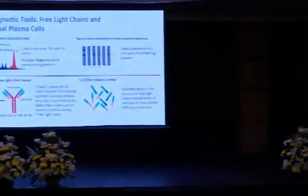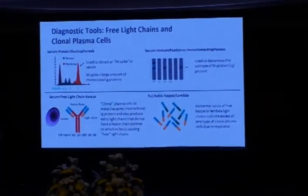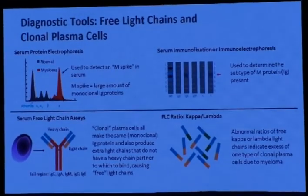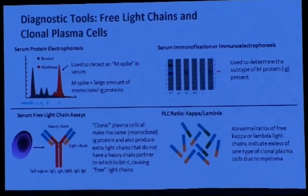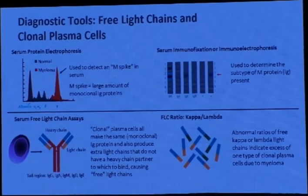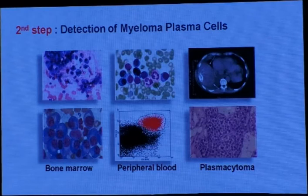It is now mandatory to do both urine and serum electrophoresis — not allowed to do only one of them. As you know, the clonal plasma cells all make the same monoclonal IgG protein and also produce extra light chains that don't have a heavy chain partner to bind to, causing free light chains. This is why it is very important to measure free light chains, and also you should know the quantitative immunoglobulin levels for the monoclonal immunoglobulins.